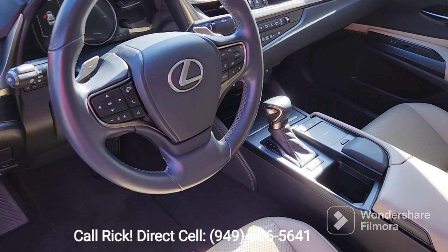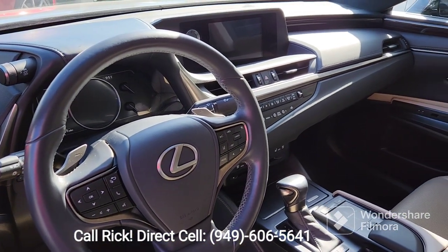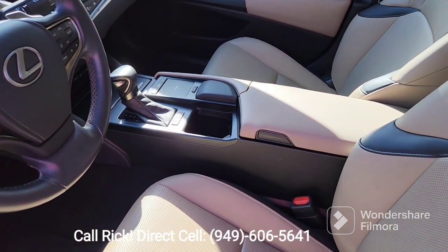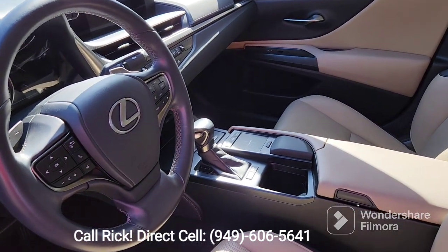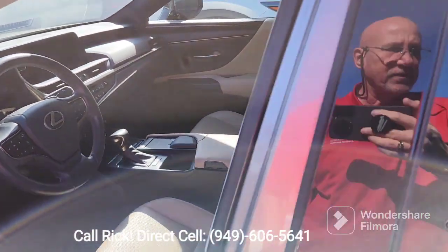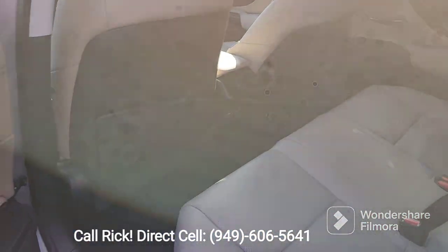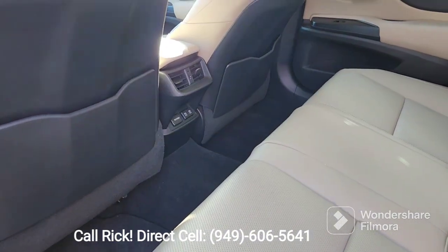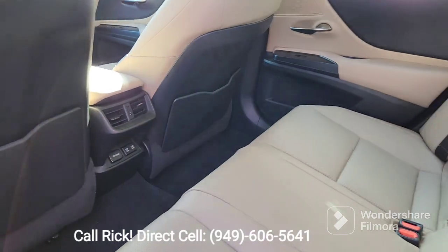All of your technology here at your fingertips — the backup screen and all the technology. Console nice and clean. Here's the space in the back. It's an all-leather bench. It's got the rear vents as well as the USBs.